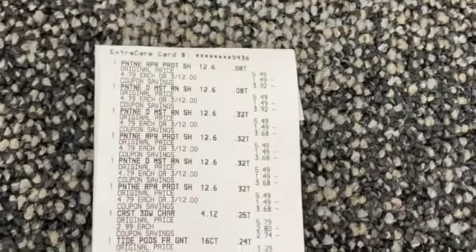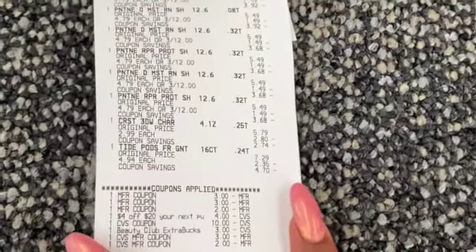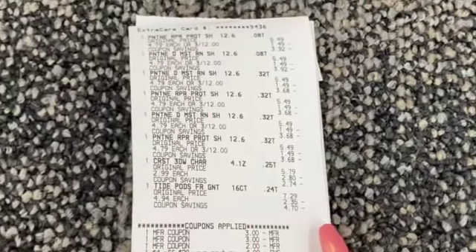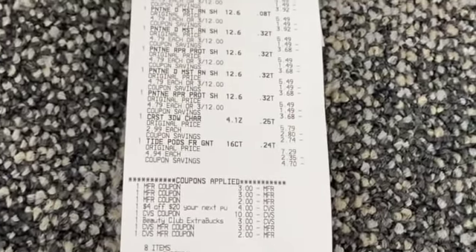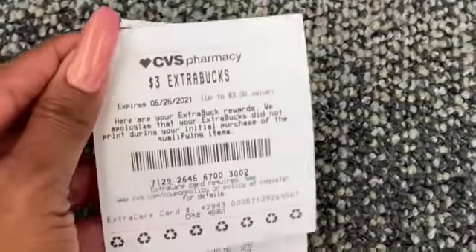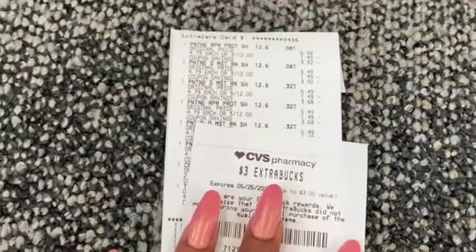On this transaction I got the Pantene, Tide Pods, and Crest toothpaste. I used that four off of 20, and my beauty club rewards ten dollar Extra Care Buck. All manufacturer coupons came off except for the Tide Pods coupon, which dropped my total down to a dollar 93. The cashier issued me a three dollar Extra Care Buck for the inconvenience and for the two dollar Tide coupon that did not print. I got back a ten dollar Extra Care Buck on this transaction.